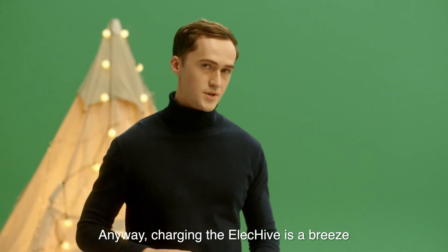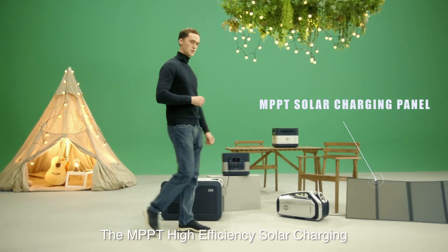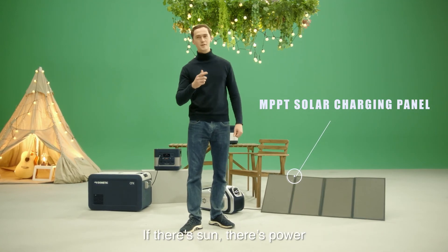Charging the ElecHive is a breeze. Aside from using outlets and car chargers, MPPT high-efficiency solar charging is also available at your fingertips. And if you use multiple solar panels, you can cut down the charging time in half. If there's sun, there's power.